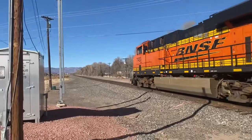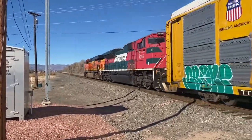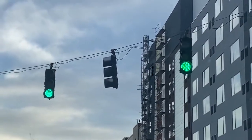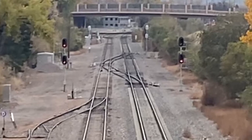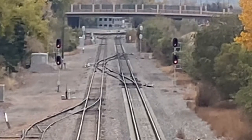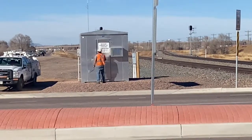This is going to be part one of how to read BNSF signals, which covers through signals. It's just like a traffic light for cars, except it is for trains and proves safety for others. Now let's talk about the signals.